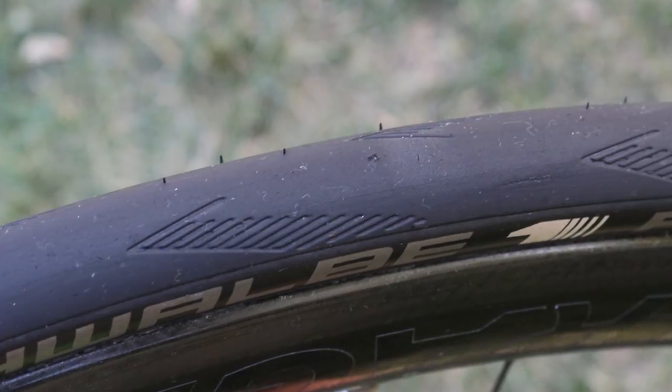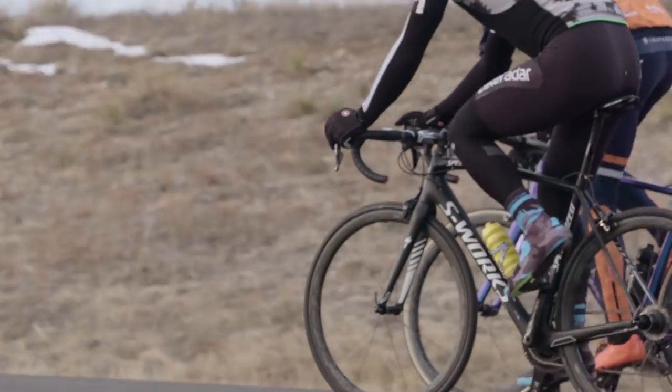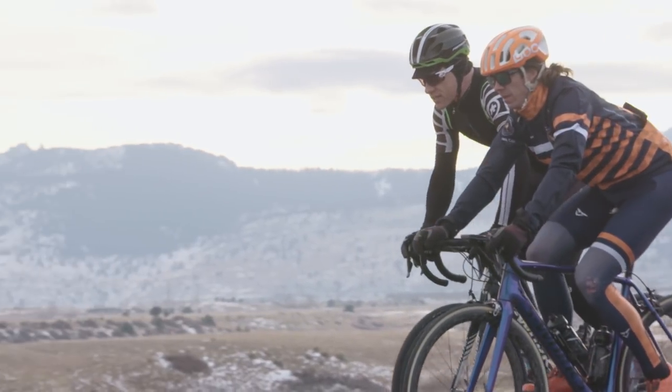Here's a controversial one to finish with. There's nothing that riles certain road cyclists more than technologies that challenge the status quo, especially ones that come from our off-road cousins. Case in point, tubeless tyres. They've been available for a while, but have yet to enjoy the widespread acceptance like on the off-road market.